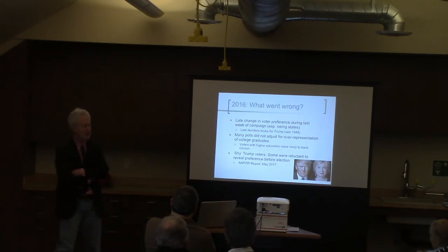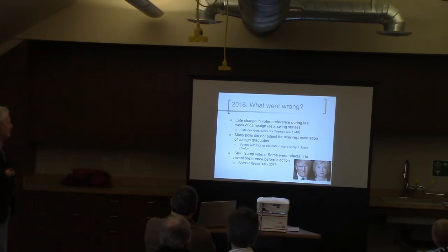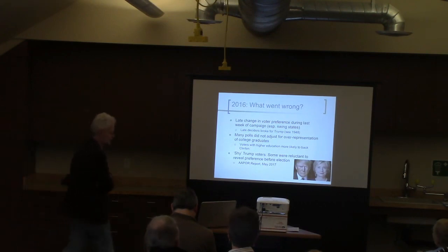Just to give some of the theories of what went wrong in 2016: there was a late change in voter preference. As Joan pointed out, the Comey Report came out in mid-October and that may have been a factor. Some research done after the election showed that the late deciders broke sharply away from Clinton.